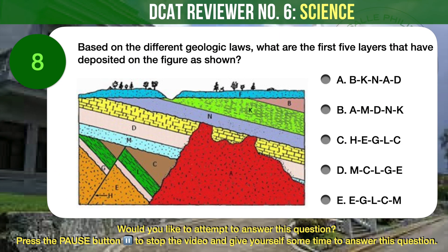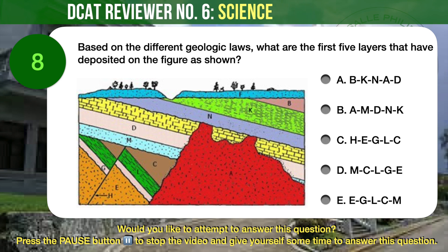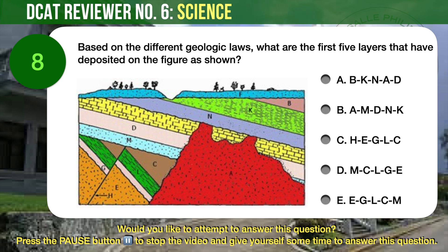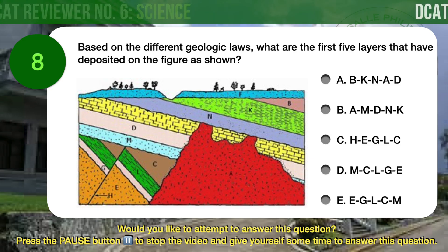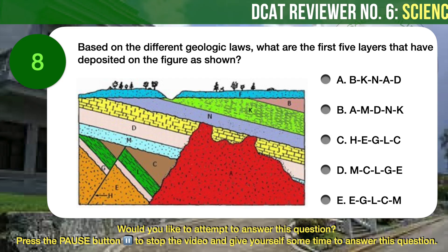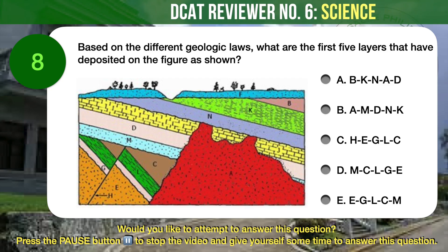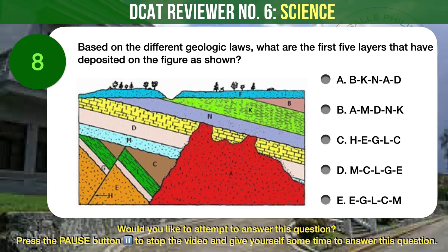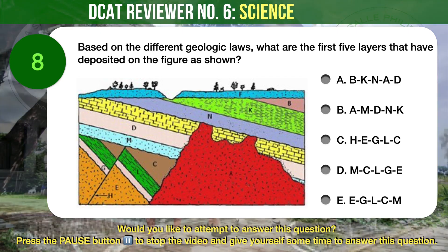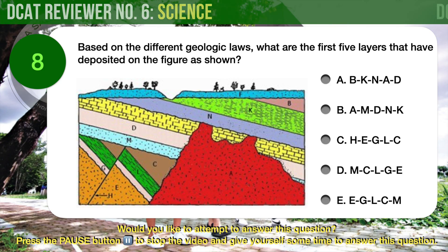Question number 8. Earth Science. Based on the different geologic laws, what are the first five layers that were deposited on the figure as shown? A) Layers B, K, N, A, and D. B) Layers A, M, D, N, and K. C) Layers H, E, G, L, and C. D) Layers M, C, L, G, and E. E) Layers E, G, L, C, and M.